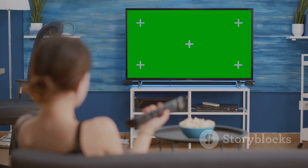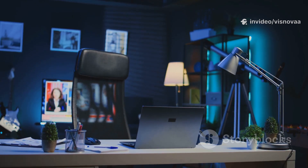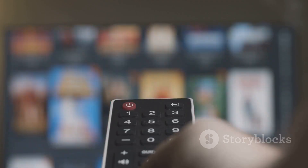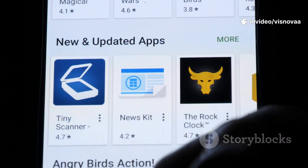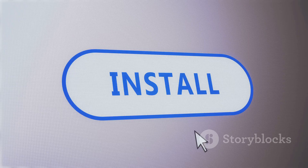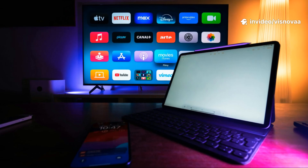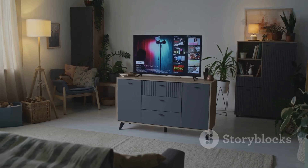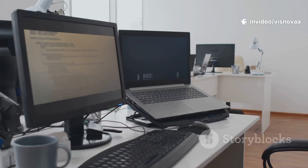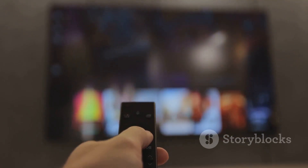For a modern smart TV like one from Samsung or LG, the steps are also straightforward. These TVs run their own operating systems — Tizen for Samsung, webOS for LG — and have their own app stores. Navigate to the app store from your home screen, search for IPTV Smarters Pro, and if it's available for your model, select it and click Install. This app is incredibly versatile: it works on Fire Stick and Fire TV, Android TV boxes, smartphones, tablets, LG and Samsung smart TVs, and even Windows PCs and Macs.